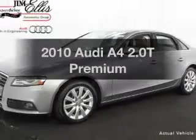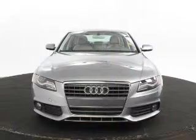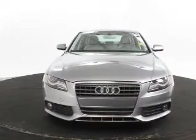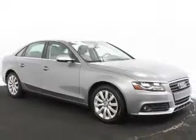Presenting the 2010 Audi A4. If you're looking for a first-rate auto, this one could be yours today. With an efficient four-cylinder engine, the powertrain includes front wheel drive, driven by an automatic transmission.